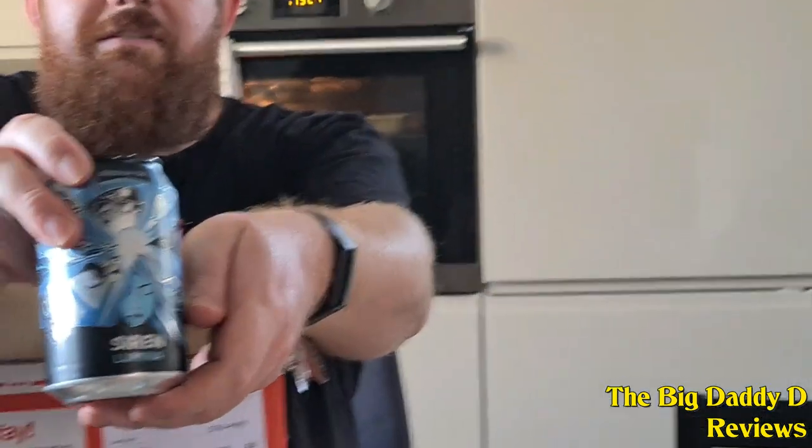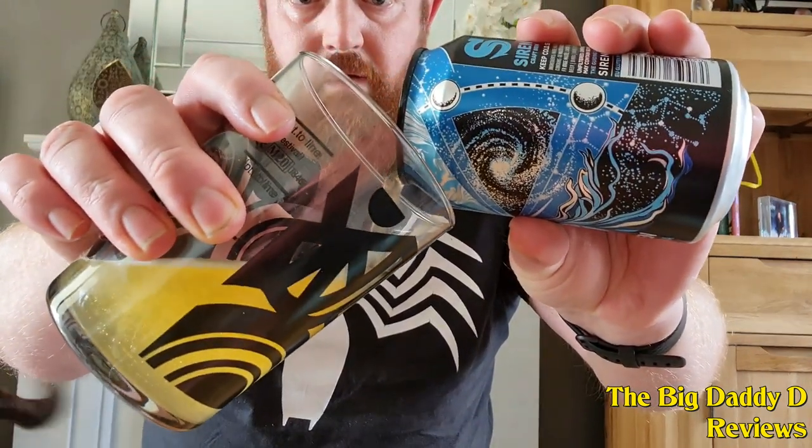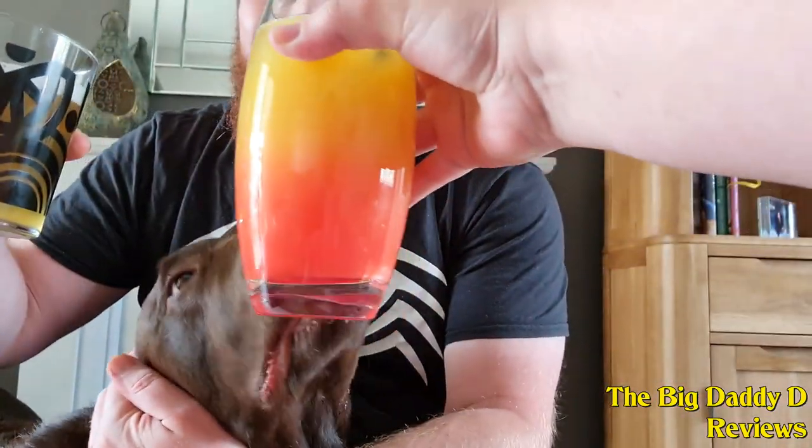Next up from Siren Craft Beer we have the Lumina Session IPA. I've had a beer or two from Siren before courtesy of Beer52 and they've never failed to disappoint. What we've got here is a lovely spicy, peppery aroma with a bit of orange peel. Very fruity, crisp and refreshing, with that touch of spiciness and pepper. There's a really nice balance between the spiciness, the pepperiness and the fruitiness — very enjoyable on a hot sunny day. Even Miko the dog came over to say hello.